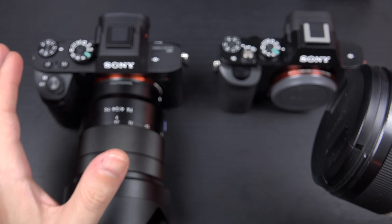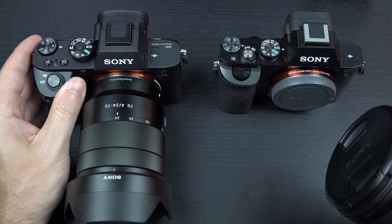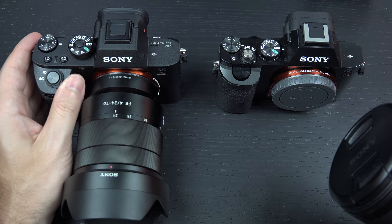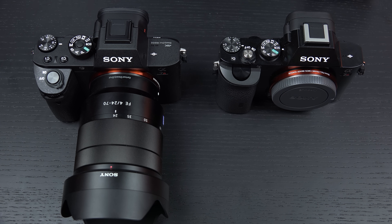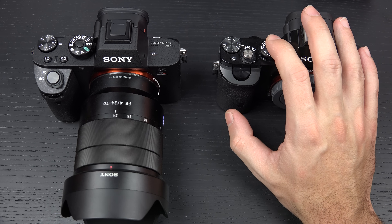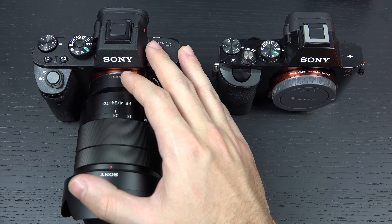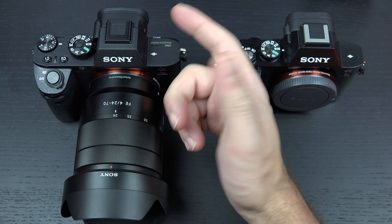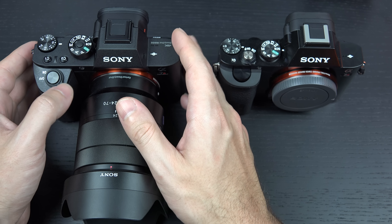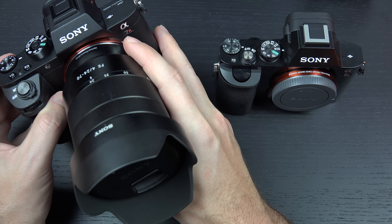In addition, we got a much bigger, bulkier body with more grip to work with, because part of the growing pains was that the original grip simply wasn't enough. Sony also felt the entire body wasn't necessarily enough to manage the larger, heavier, bulkier lenses they were going to have to roll out in their roadmap to accommodate what users were looking for.